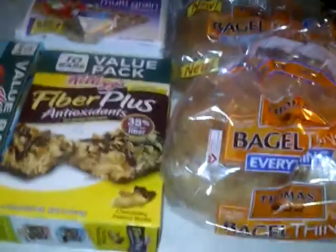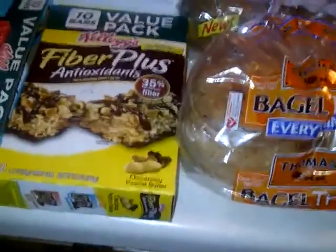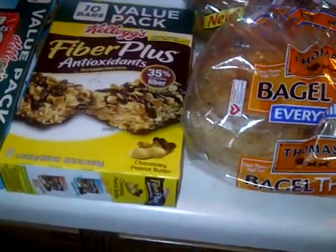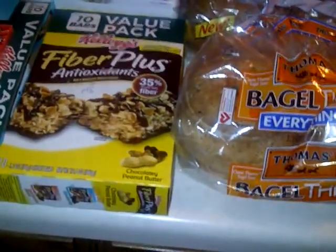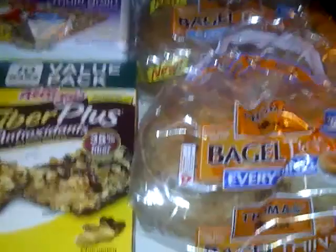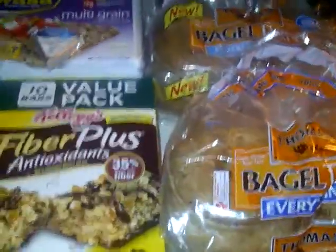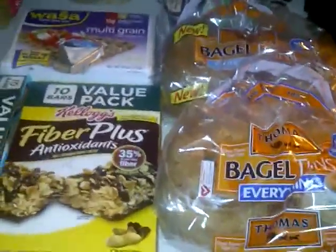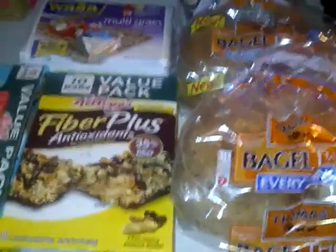So that is my haul! I did get some other things but I mainly wanted to talk about this stuff first since it's the most important. Hopefully everybody has an awesome day — it's almost 80 degrees in Wisconsin today, which is completely unheard of, and it's going to be thunderstorming soon. Thank you so much for watching — please comment, rate, and subscribe!